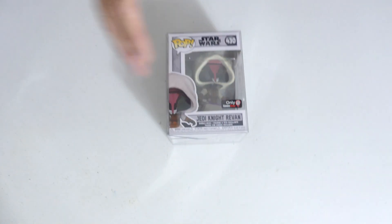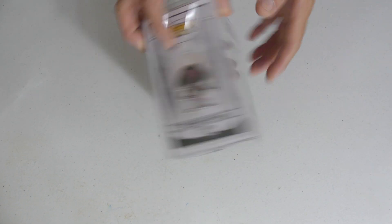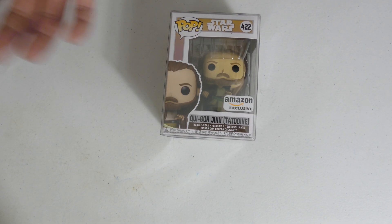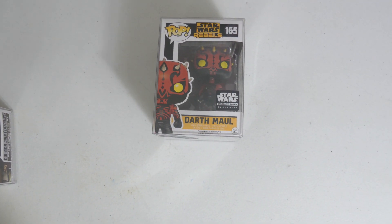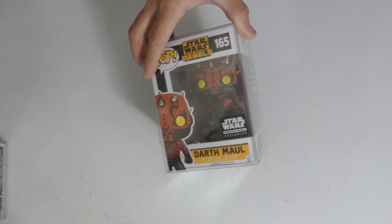We got Jedi Knight Revan, GameStop exclusive from Star Wars Gaming Greats — another character I'm not familiar with. Let me know in the comments if you know that character. We got Qui-Gon Jinn Tatooine, Amazon exclusive — I know this one was restocked not too long ago. Another Darth Maul — this is the Smuggler's Bounty exclusive from Amazon I believe, Star Wars Rebels. Check out that Darth Maul mold — darth maul mold darth maul mold, not bad!